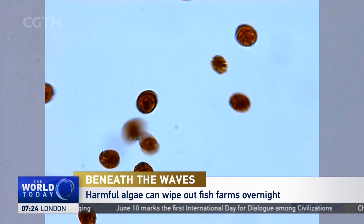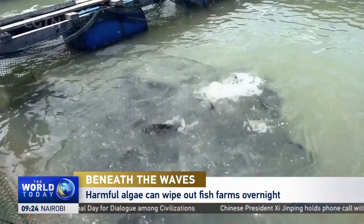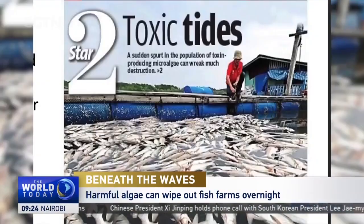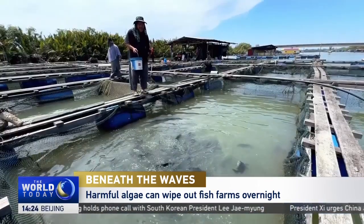Excessive growth of harmful algae can make shellfish toxic for humans to consume, or starve fish of oxygen, causing mass die-offs and painful economic losses to fish farmers. Scientists believe that climate change will lead to more frequent harmful algae blooms or red tides, increasingly threatening people's health and livelihoods, as well as food security.